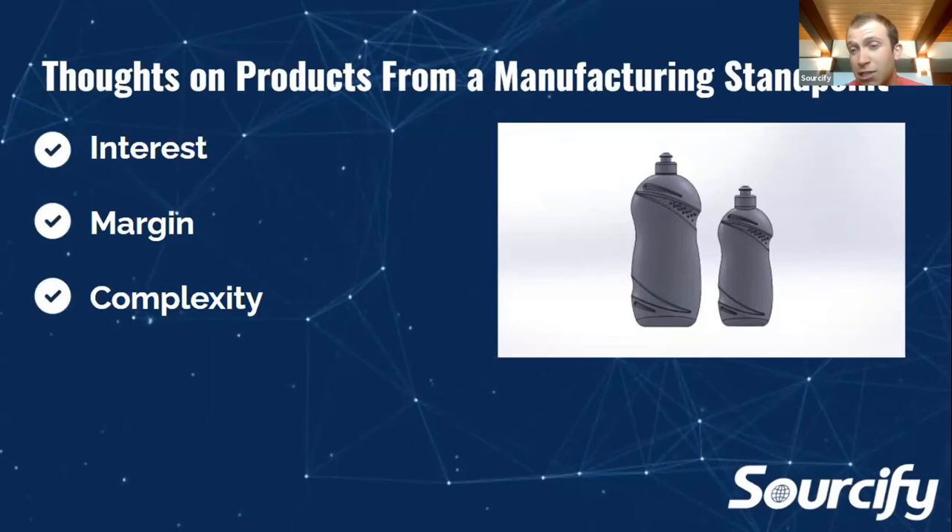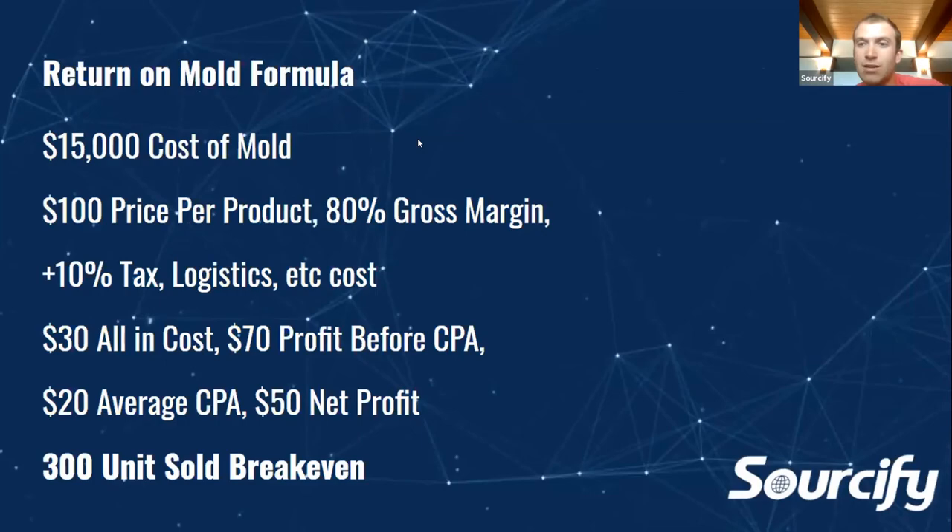If it's a higher price item — we do some pretty expensive furniture at a $700–$800 price point — your margin doesn't necessarily have to be as high as long as you work in your shipping costs, because you probably aren't spending more than $100 to $150 to acquire a customer at that price point. Complexity is something else to consider — you're going to have to pay for a mold. A lot of people think they've got to spend $15,000 on a mold, but what they don't understand is that there's a break-even point for every mold.